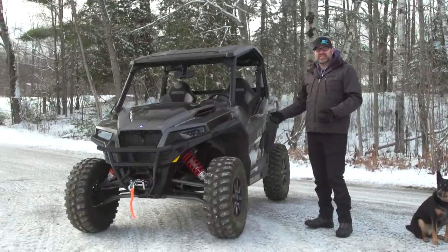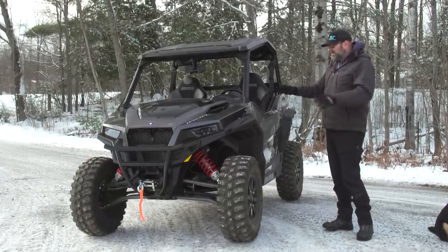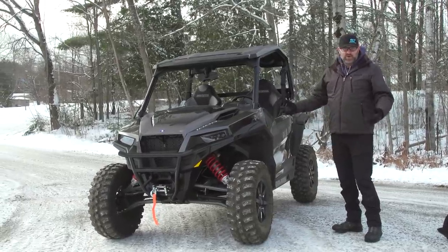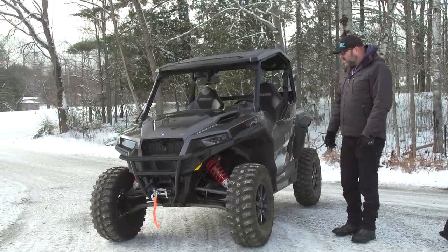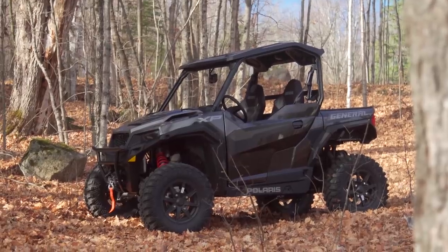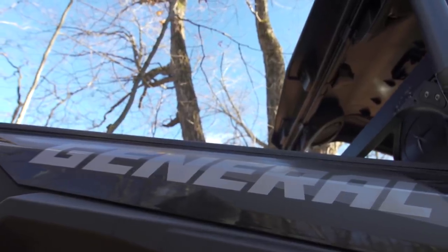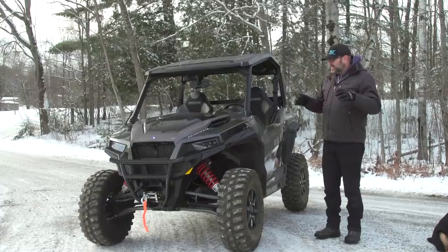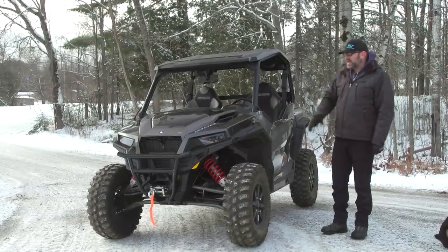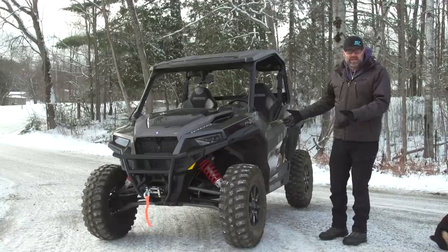It was really the first of its kind in that it's a sport side-by-side but with utility features. Yes, we've had sport utility vehicles before — you could argue something like a Ranger, or Yamaha with their Wolverine — but we believe here at Dirt Tracks the first one to ever do it right was Polaris with the original General.